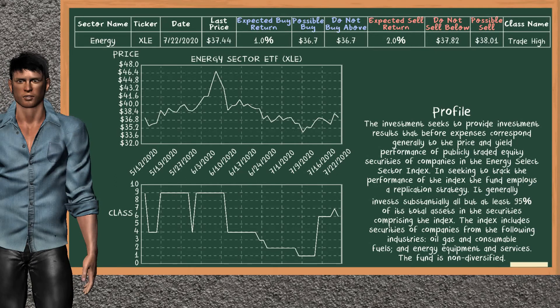Energy Sector ETF belongs to the trade high class. Today, our analysis does not list it as a suggestion to buy or sell.